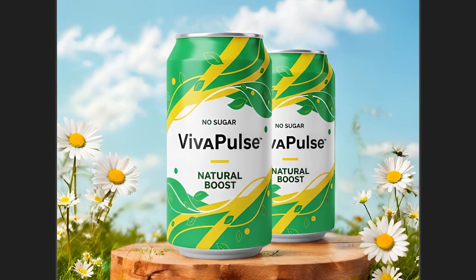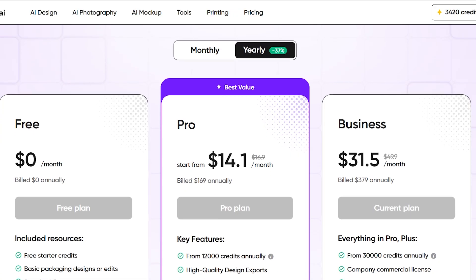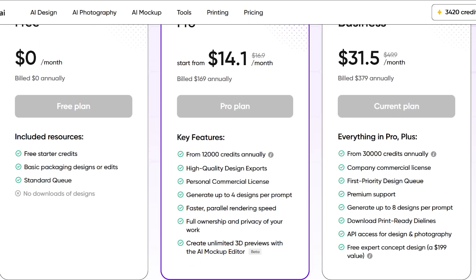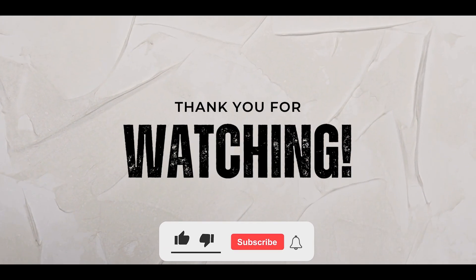If you want to try Packify, the pricing is flexible and affordable, offering plans that fit both beginners and professionals, so you can start designing stunning packaging without breaking the bank. Thanks for watching — see you in the next video.